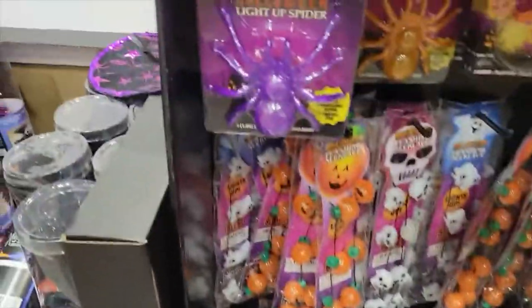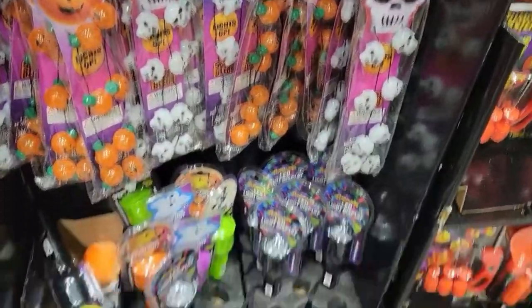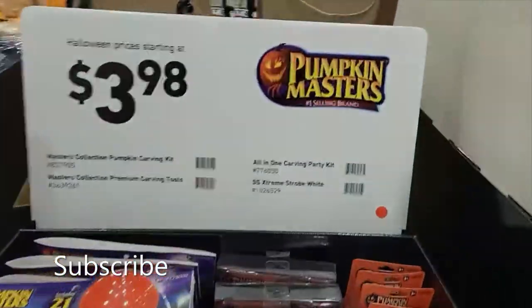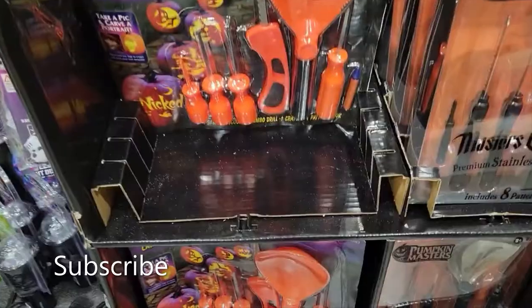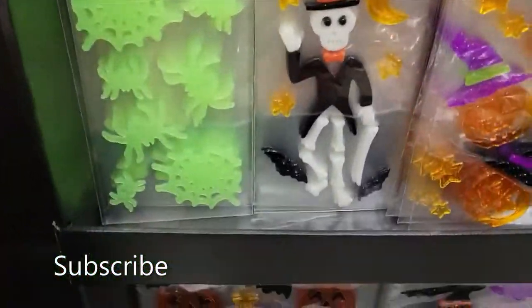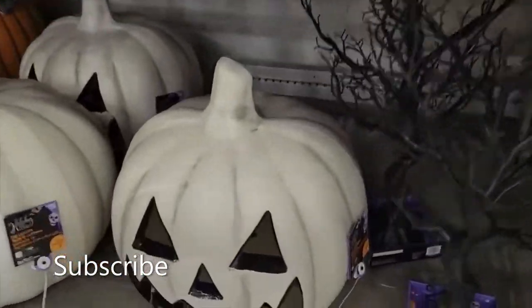Lots of decorations here - you got a spider and the jack-o'-lanterns and the skulls, all kinds of cool stuff. And of course you need carving stuff to carve your jack-o'-lanterns and make jack-o'-lanterns, and here are some kits you can get. And here are some stick-on decorations as well. Lots of cool stuff to see.